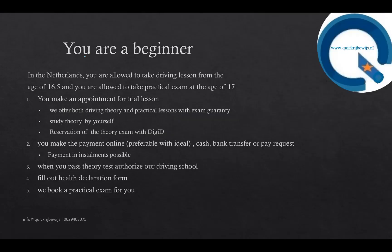If you are a beginner, this means you are starting from scratch. As explained before, you can take both theoretical and practical lessons at the same time, or you can start with the theory, take the theoretical exam, and when you pass, begin the practical lessons. When you are 16 and a half years old, you can start with driving lessons, and at age 17 you are allowed to take the practical exam.